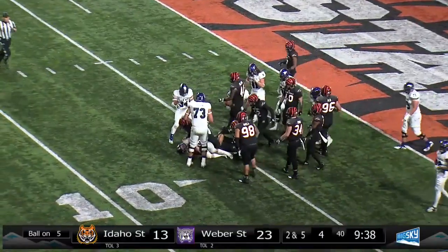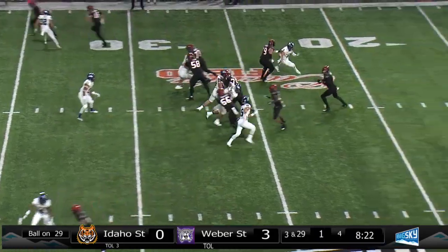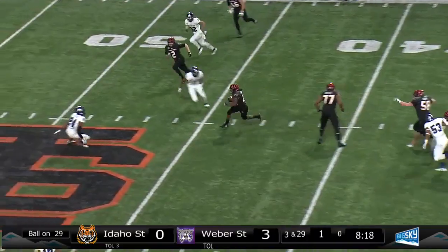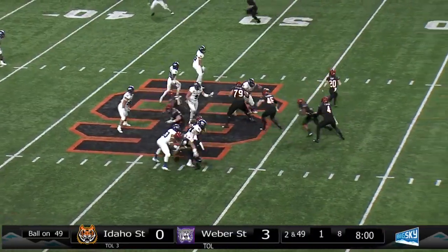He's caught at the five, no gain on the play. The defense jumped when the Bengals had the ball, ISU snapped it and the referees didn't call it. And a shovel pass up the middle, Flanagan breaking to the 40-45 and he's out near midfield for a first down.